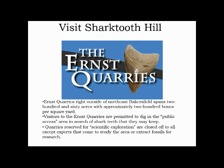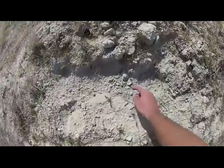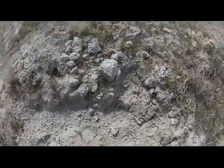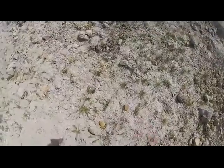The cool thing about Shark Tooth Hill is that you can go visit there too via Ernest Quarries, where you can actually collect shark teeth at the surface. Here is the map of the site. As you can see, there is a campground and parking lot, the scientific preserve, and the west and east quarry where the public may dig.